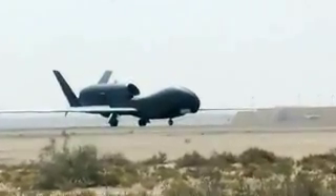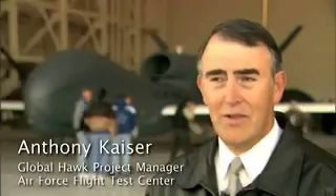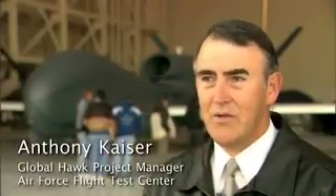The Global Hawk represents a huge tool in its ISR fleet to provide intelligence data to the people on the ground and the Air Force pilots who are doing bombing missions in the current fight on terror in the world.